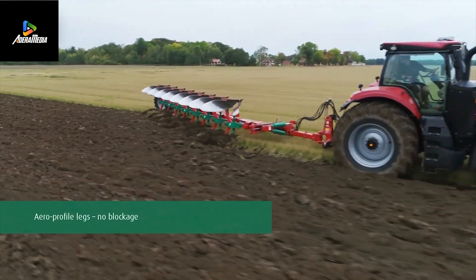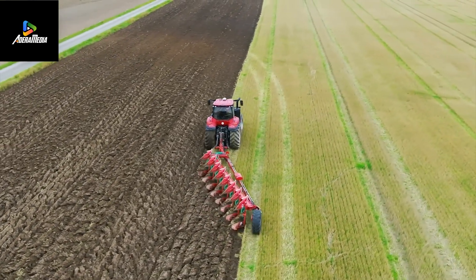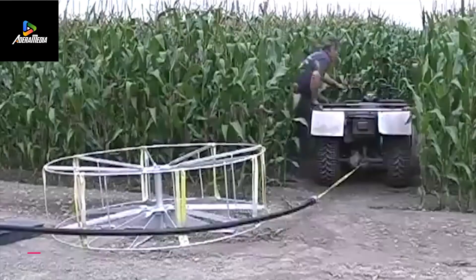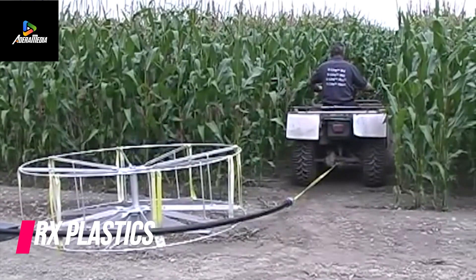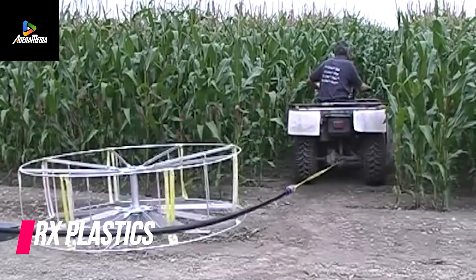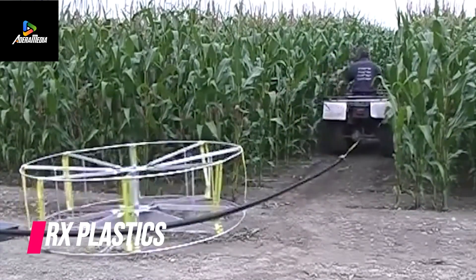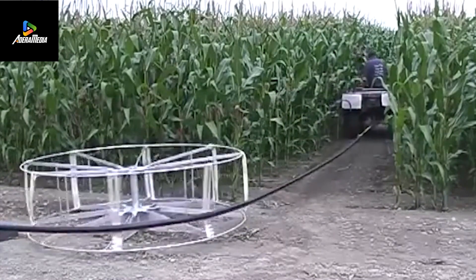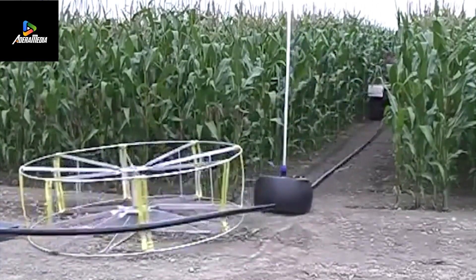Historians whisper that plowing predates the wheel itself. Ancient farmers, sweat-soaked and determined, tilled the earth with manual labor or beasts of burden. But Furland's creation changed the rhythm. This plow glides, adapts, and dances with different soils. Its rear wheel twirls, reducing fuel consumption, while precise depth control ensures a harmonious symphony of furrows.